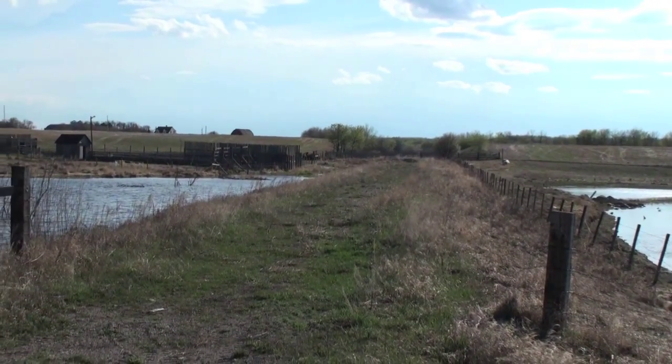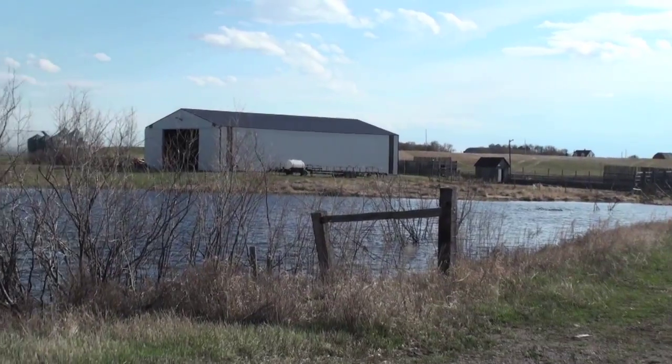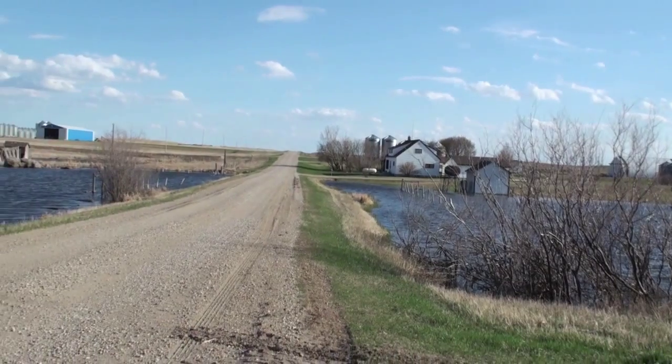Looking southward down the rail bed of the Grand Trunk Pacific, built through here in 1909, 1910, 1911, coming up from their main line — the Alphabet Line down at Yonge.